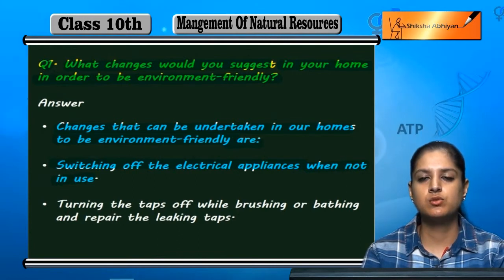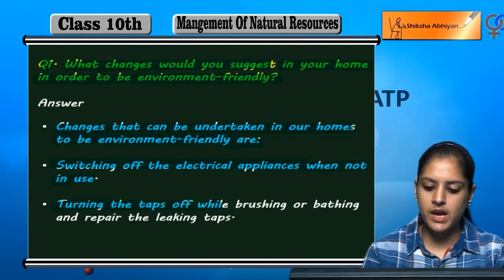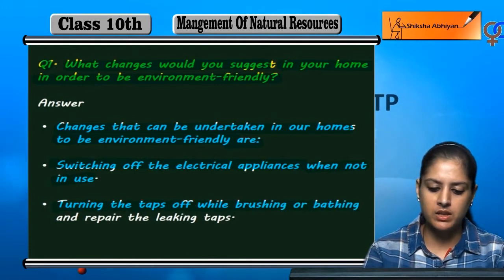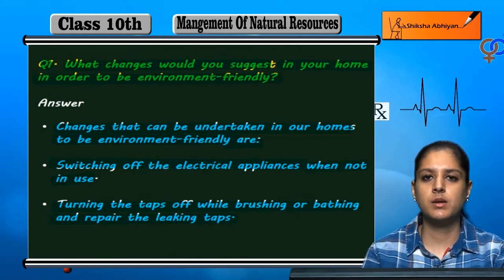If electrical appliances are not in use, we can switch them off. Another change is turning the taps off while brushing or bathing, and repairing any leaking taps.